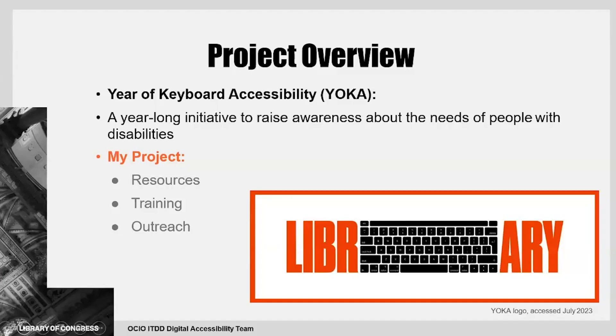To give a brief overview about this project, the Year of Keyboard Accessibility is a year-long initiative to raise awareness about the needs of people with disabilities, particularly those who use keyboards as assistive technology. My contribution to this project is divided into three segments—resources, training, and outreach—all of which are used to improve library operation.